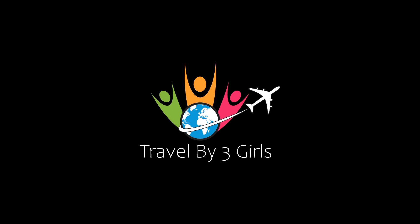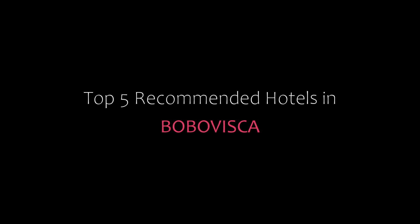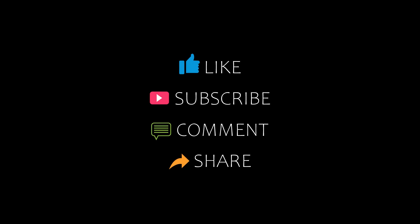Dear friends, welcome back to our channel and now you are watching a new video of Top Recommended Hotels. Please subscribe to my channel and don't forget to like, share and comment. Let's start the video.